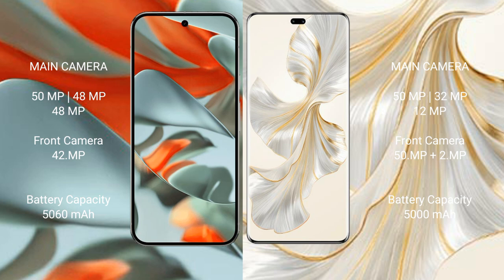Google Pixel 9 Pro XL has a 5060mAh battery with fast charging support. Honor 100 Pro has a 5000mAh battery with 100-watt fast charging support.